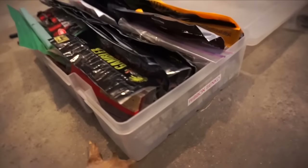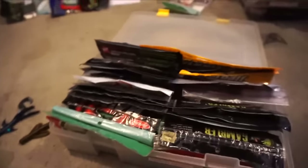Box number three, complete — ribbon tail and Senko box. Ribbon tails, Senkos, done.